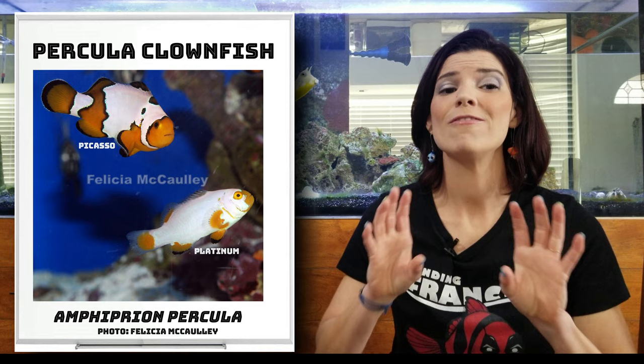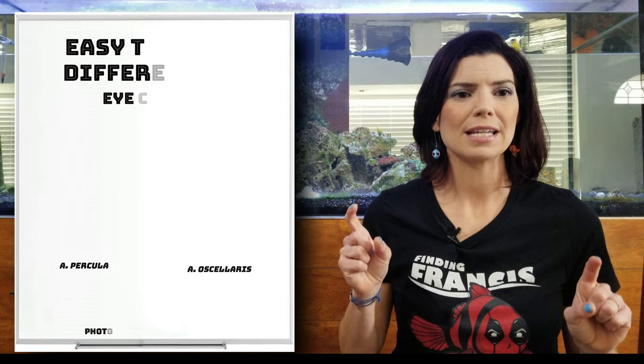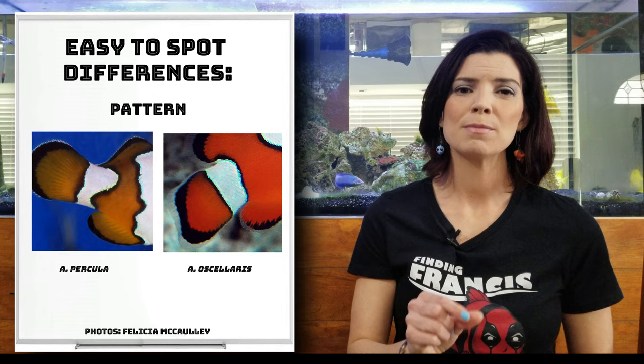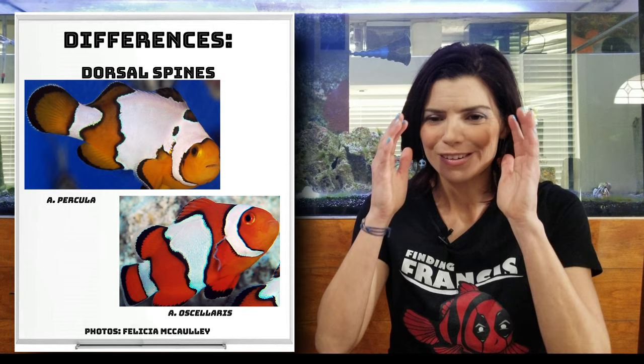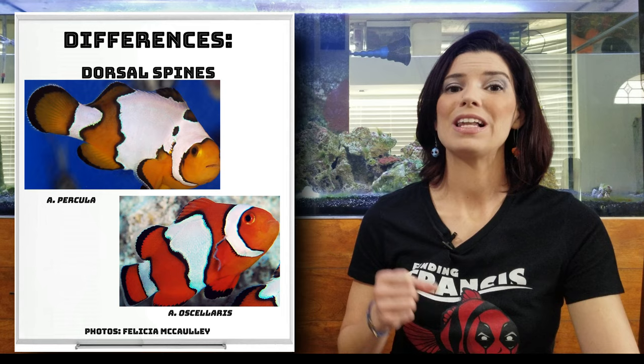The Percula and the Ocellaris look very similar, but there are a couple of differences. Ocellaris are sometimes called the false Percula. If you look at the Percula, they're going to have a little bit more orange eyes versus the Ocellaris that will have slightly redder eyes. Another thing you can look at is the patterns on their body — the Percula will have black lines that are just a little bit thicker than you'd find on the Ocellaris. The one really true way to tell them apart is to count their dorsal spines: the Percula will have 10 dorsal spines versus the Ocellaris that will have 11.